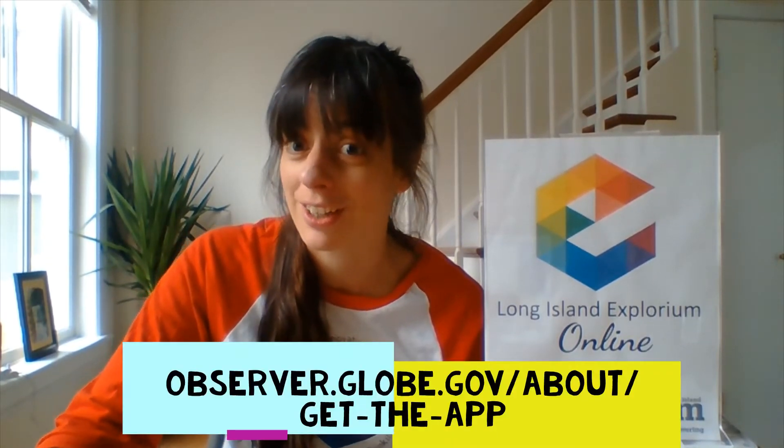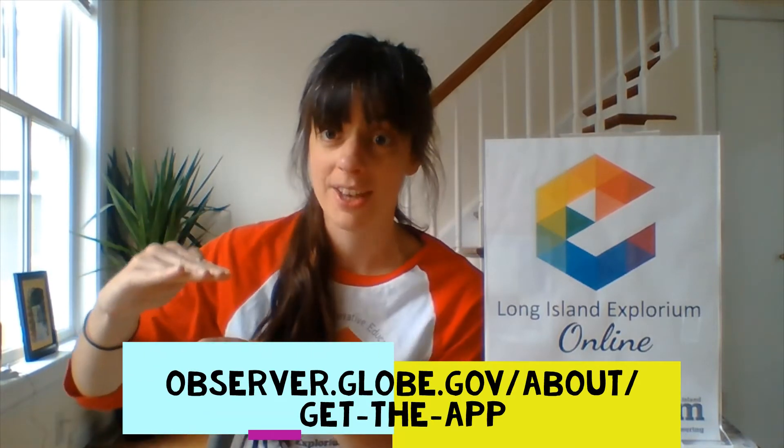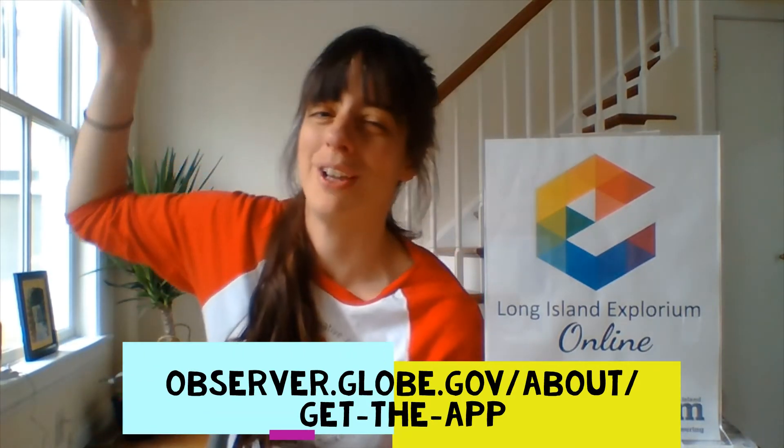Hello! Update from the Explorium Globe Observer Tree Team. Over the last couple of months you've been taking measurements of tree heights with a range from 8.39 meters up to 29.29 meters, which is impressive but nothing compared to the tallest trees in the world, the California redwoods, which can regularly grow as tall as 90 meters.